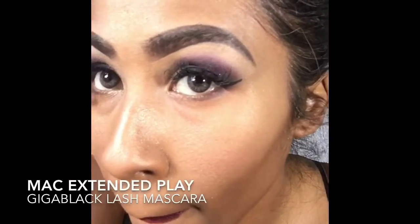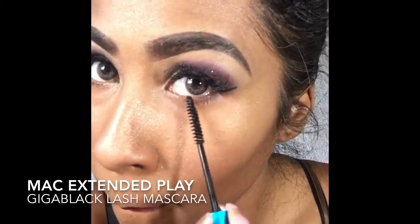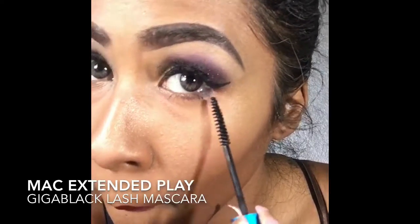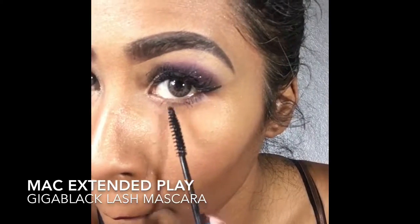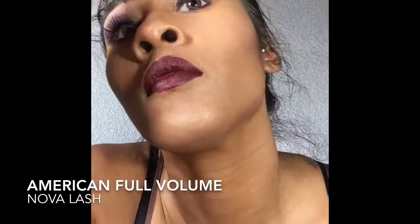More blending — you can never blend or polish too many times! Mascara time — I'm using my MAC Extended Play Gig in black. I have to talk about my lashes real quick: I do have the American Full Volume Nova Lash extensions, which is why I don't wear strips right now. I'm at four weeks though so I need a fill. And this is my finished look — you better work!